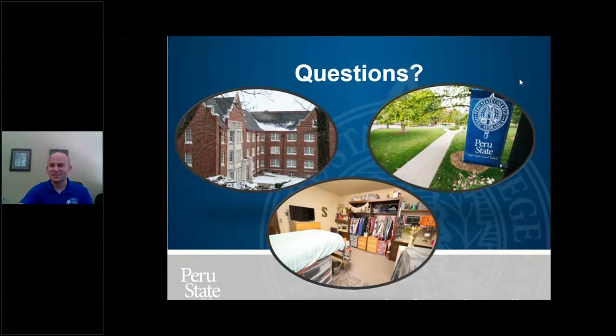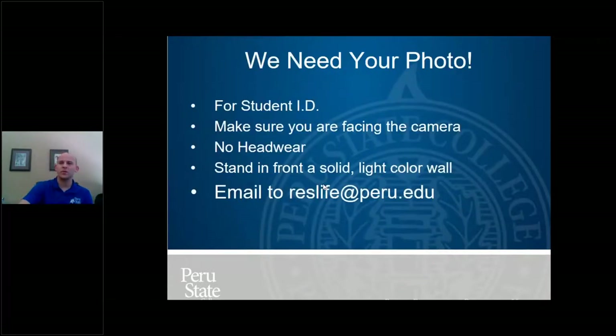It's my first time doing these, so bear with me. I have a couple more things on here that we need from you. We need your photo — normally we would take your picture for your student ID during in-person orientation, but since you're not here, we need a picture from you. Face the camera, nothing on your head, standing in front of a solid light-colored wall. Take a picture straight on and send it to us at reslife@peru.edu. We'll save that photo and make your student ID with it, so when you move in, your student ID will be in your move-in packet.